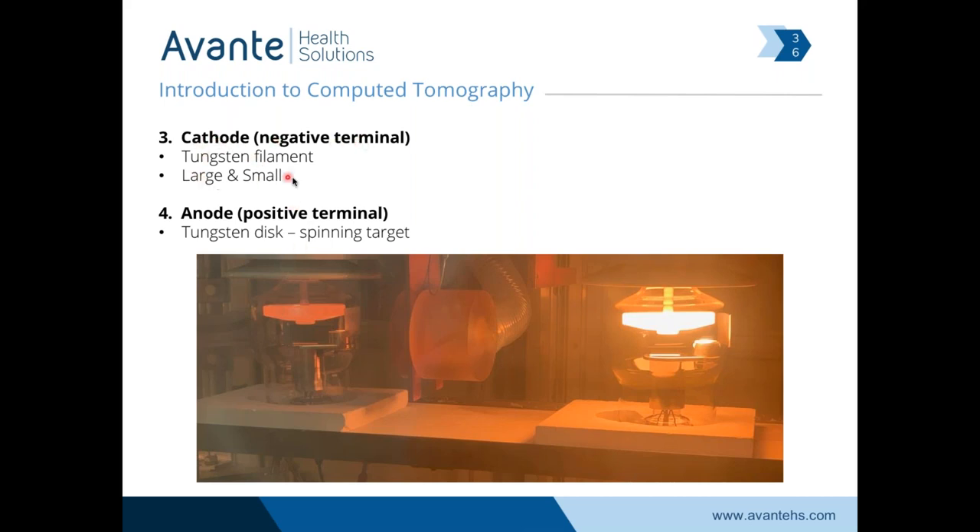Most modern x-ray tubes also have a large and a small filament — small filament to produce lower levels of x-ray or for doing head scans, large filament for producing higher amounts of x-ray for whole body scanning. It's not uncommon for an x-ray tube to fail where either the small filament or the large filament breaks. The tube is actually still functional if you choose the other filament.